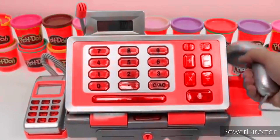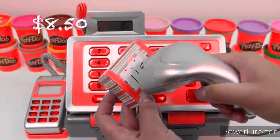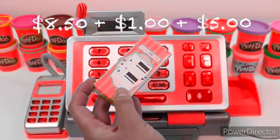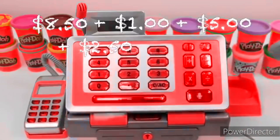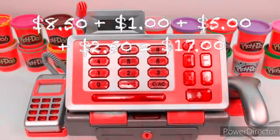Let's do another one. 8 dollars and 50 cents. 1 dollar. 5 dollar. 2 dollars and 50 cents. Alright, do you guys know the answer to this one? It's 17 dollars! High five if you got it.